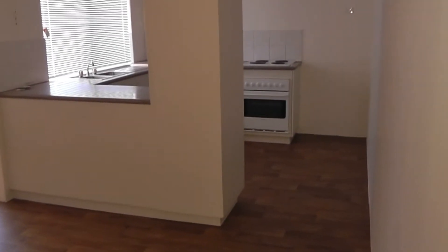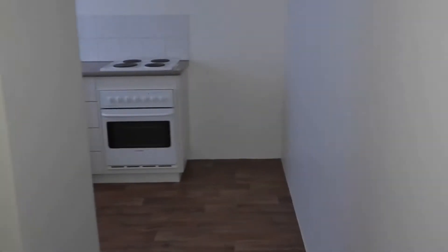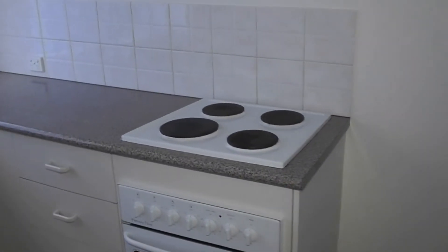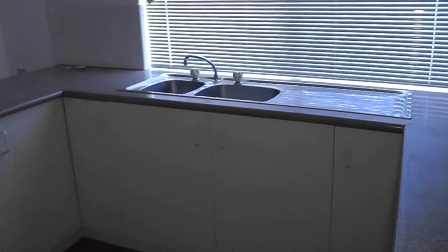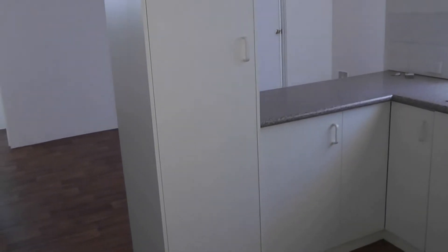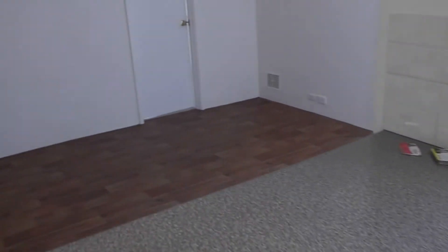Back looking into the living area and across to the kitchen. I'll just get in the kitchen here — got the electric appliance, everything's nice and neat, and plenty of cupboard space. This overlooks the dining area.